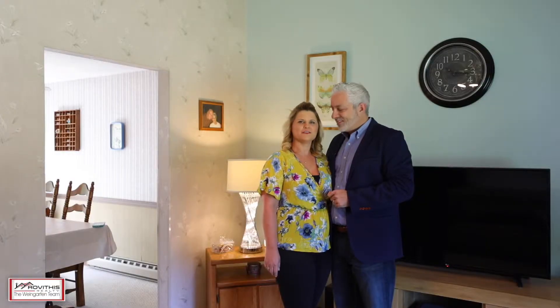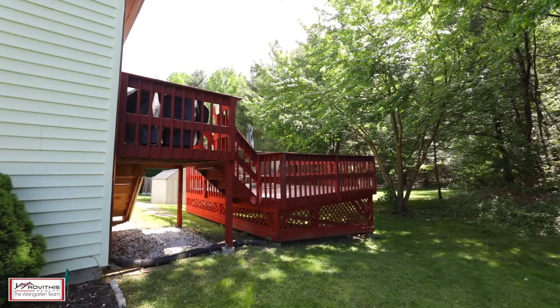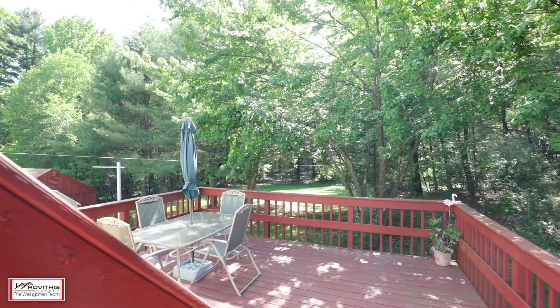Outside features plenty of privacy from an expansive double deck, two sheds, two-car garage, brand new septic system, and so much more.